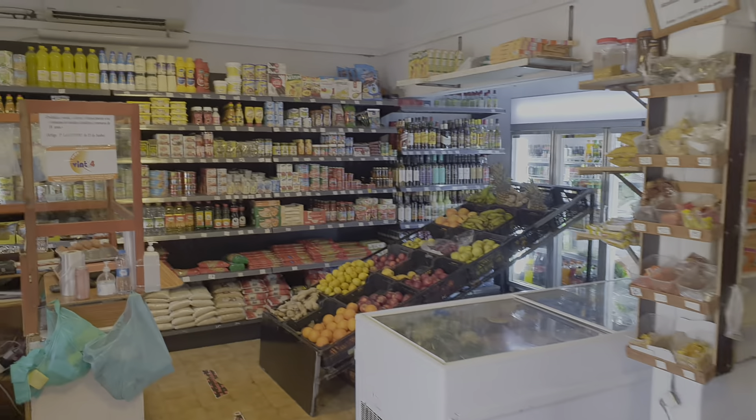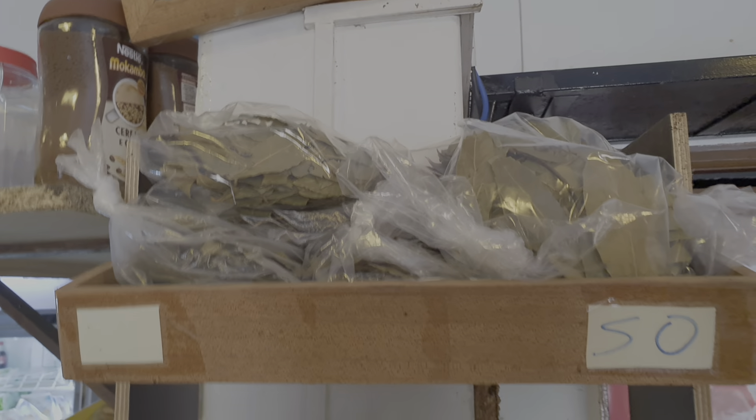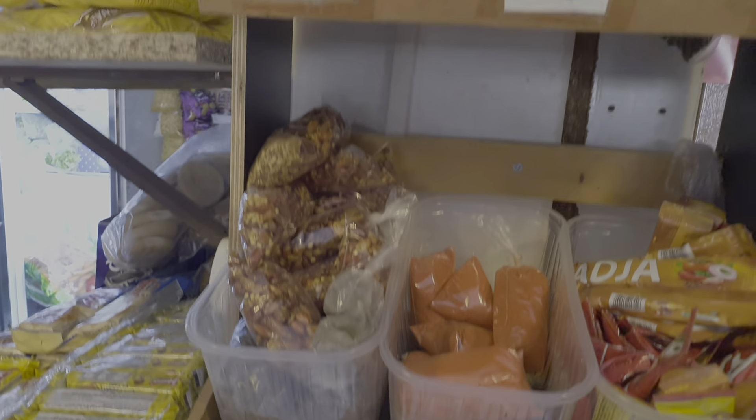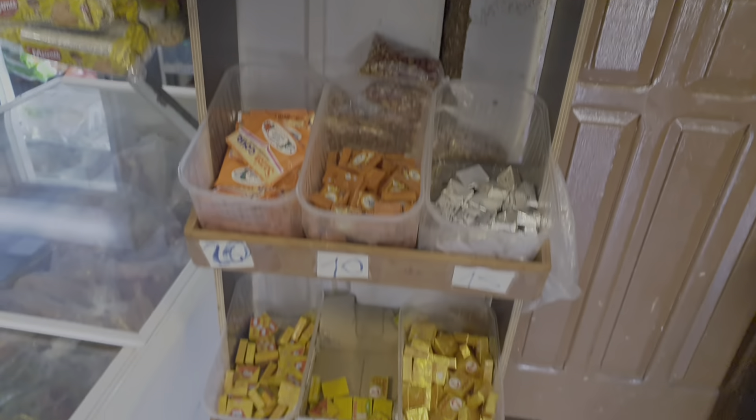Yeah, it's a nice little shop you have here. We've got some bay leaves, pepper, dried chilies, chili powder, different stock cubes.